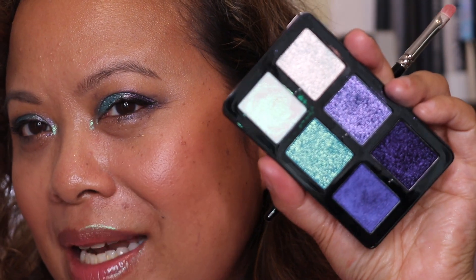So this is look number two using this gorgeous palette.